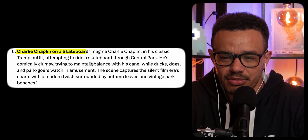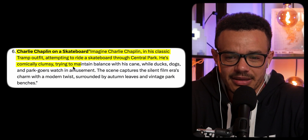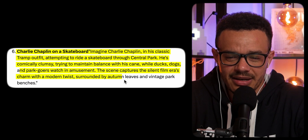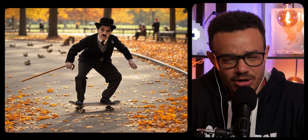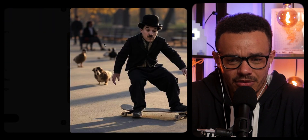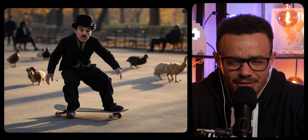Charlie Chaplin on a skateboard: Imagine Charlie Chaplin in his classic tramp outfit attempting to ride a skateboard through Central Park. He's comically clumsy, trying to maintain balance with his cane while ducks, dogs, and park goers watch in amusement. The scene catches the silent film era's charm with a modern twist, surrounded by autumn leaves and vintage park benches. One image looks like Charlie Chaplin, but also looks creepy. Another looks like a blend of Albert Einstein and something else. The foot on the board looks quite realistic with the shadow, but the dog and bird just don't work.